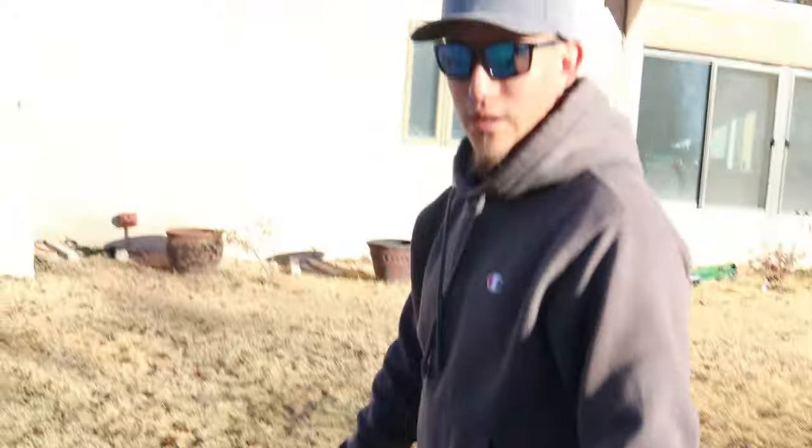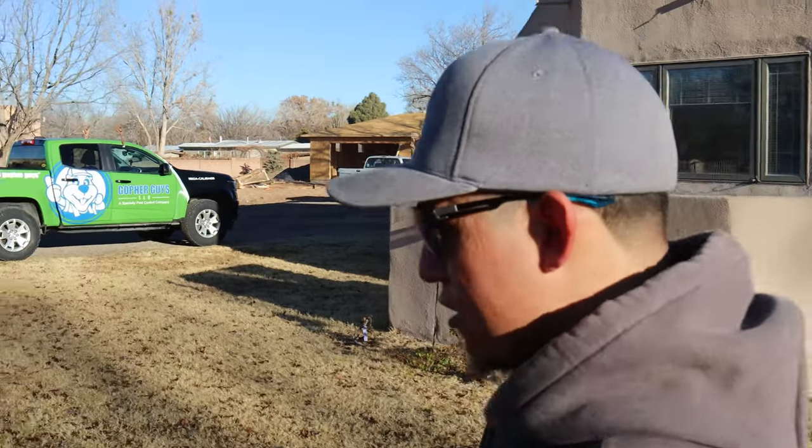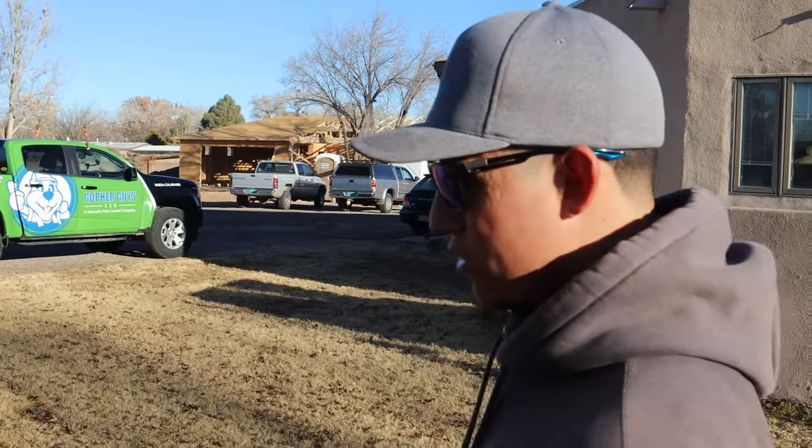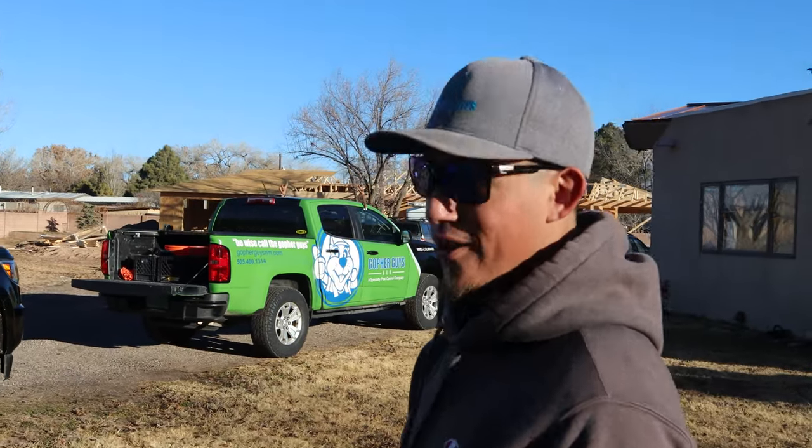We are all finished up at this property. We set a bunch of traps on the gopher mounds, and flags will mark where all the traps are so the resident can find them. We'll be back tomorrow morning to check these, see what we catch, and if need be we can reset more traps and get all these guys out of here.